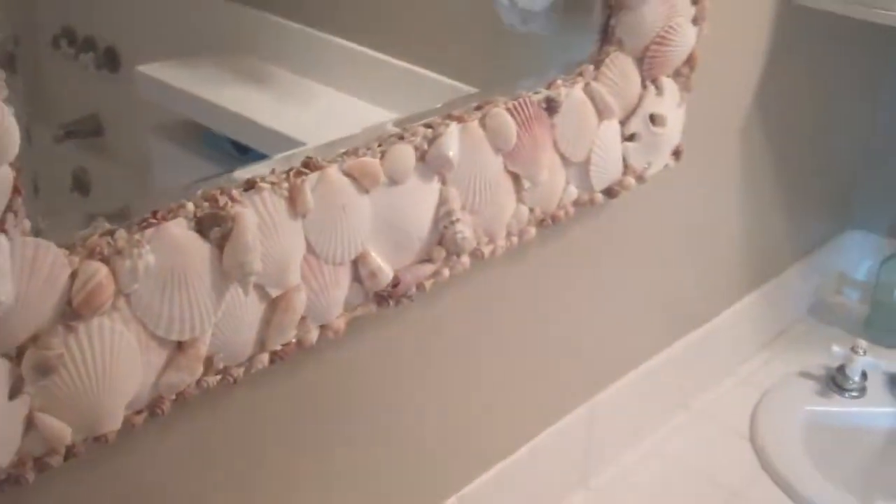Back out into the hallway, we'll look at the hallway bathroom. This is the hallway bathroom — full bath.